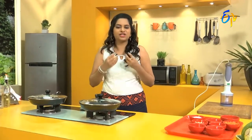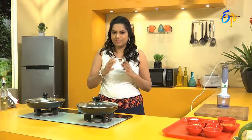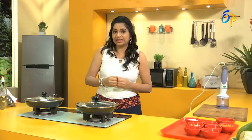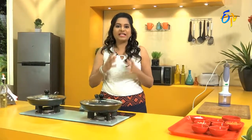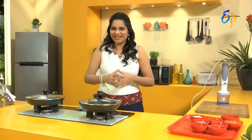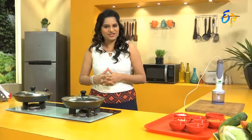At least once weekly, I have to take these juices. These combinations are very important for the body — for health, cholesterol, fat, and body cleansing. Today's good combination is zucchini and coconut milk juice.